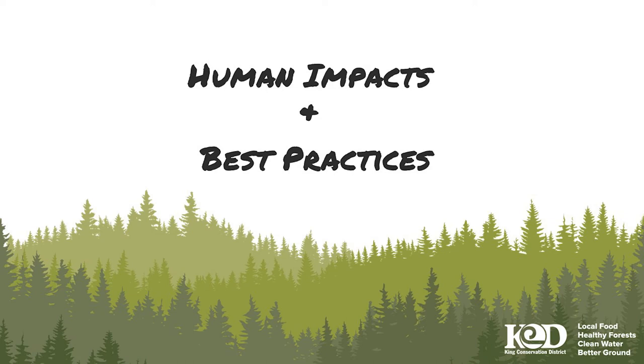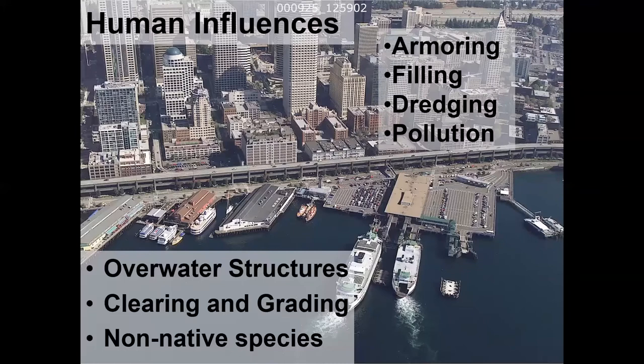I'll talk about some of the human influences versus just the background ecology and geology — specifically the marine side, the beaches. John will talk more about the upland things. As humans, we've had lots of pollution sources coming in, all this hardscape that water hits and runs off into Puget Sound along with everything on the pavement. And the shoreline itself has been hardened or armored as well.